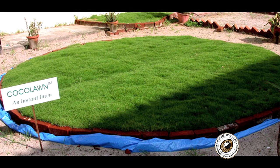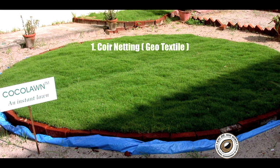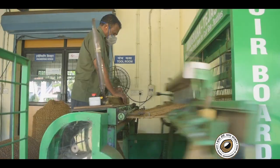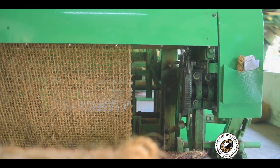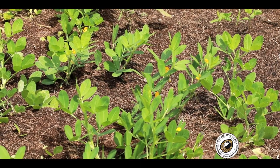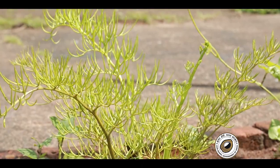Cocoa Lawns consist of four major components: coir netting or geotextiles, coir needled felt, coir pith, and sea palm. Coir netting or geotextiles is one of the main ingredients in Cocoa Lawn. It is used in the form of netting and acts as the base for Cocoa Lawn. Being an eco-friendly product, it helps in the stabilization of soil and renews vegetation on varying slopes.